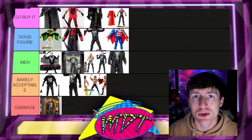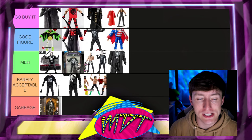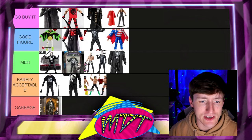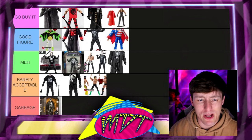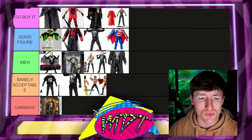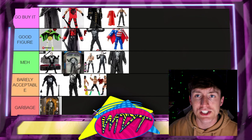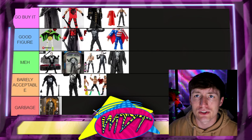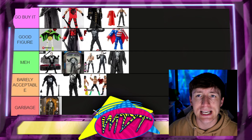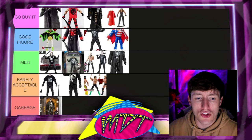That pretty much wraps up our Sting AEW and WWE Elite figure ranking. The Supreme Collection is at the top of Go Buy It for me — yes, it's based on hype since I don't have it in hand yet, but it was appropriate to rank it. I love all the figures in the Go Buy It section. Hopefully Sting signs a Legends deal so we can get more WWE Elite Stings, maybe even an Ultimate Edition — that is the dream. Had he been included in the Nitro stage crowdfunding project, it would have funded instantly.